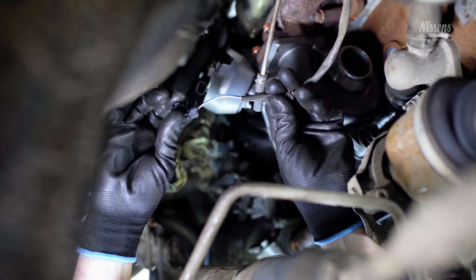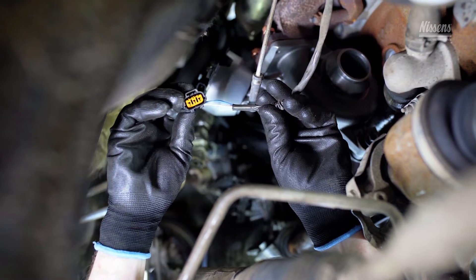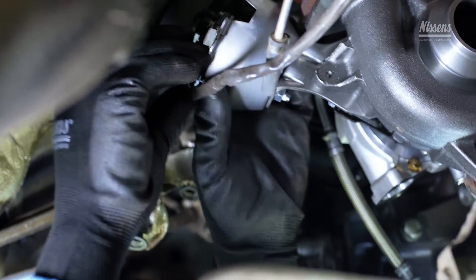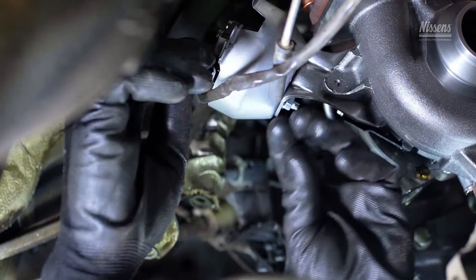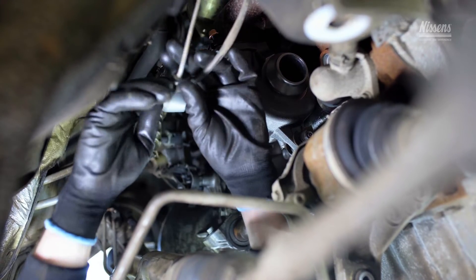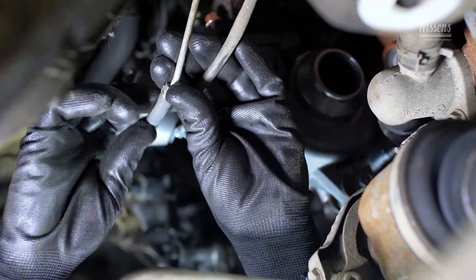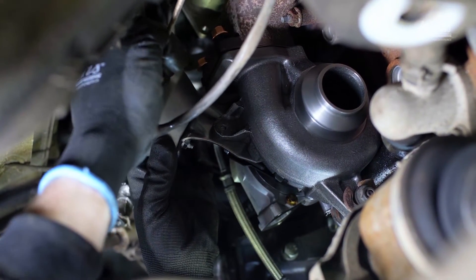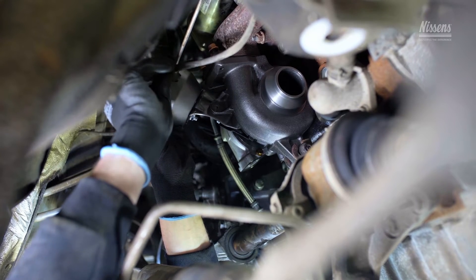For turbos controlled by actuators with an electronic position sensor, check the condition of the vehicle's wiring and the connection socket. Pay attention to insulation and any signs of breakage or moisture within the connection. If any issue is found, the connection or wiring must be replaced. Plug in the connection carefully.